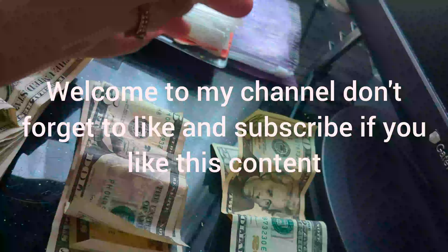Hi guys, Kitty Budgets here. So today we're doing cash stuffing of $91. Let's get started.